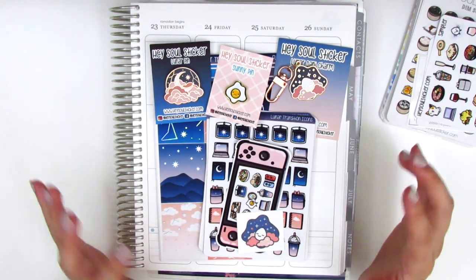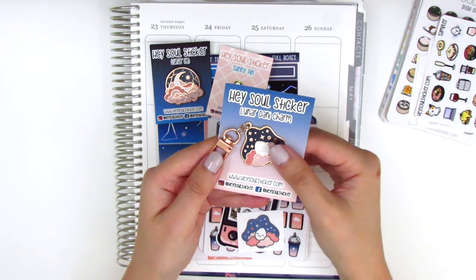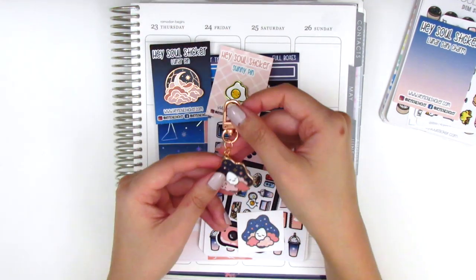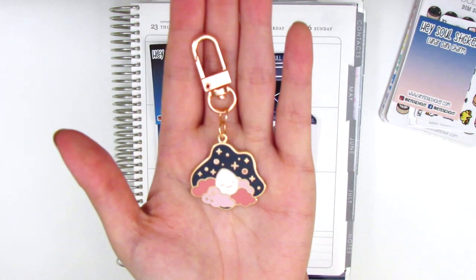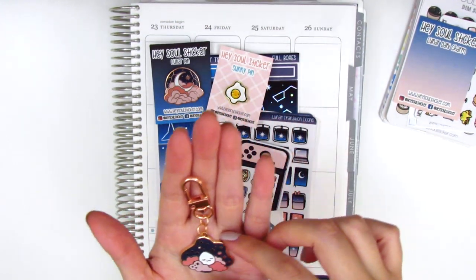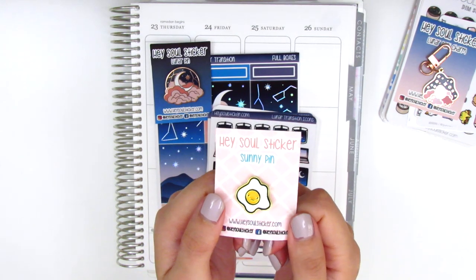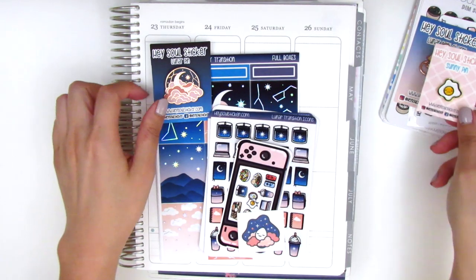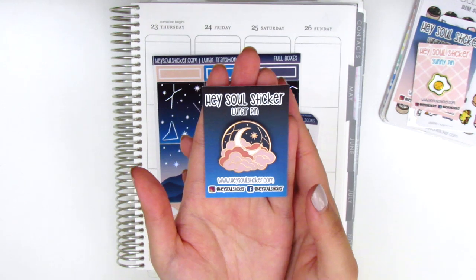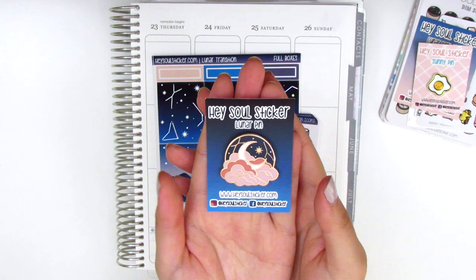Let's start with the charms because I just think they're so cute. This is the lunar Danny charm and it comes with a little clip where you can put it on the top of your planner or bullet journal — it's so pretty. This little eggy is just sleeping peacefully in the clouds in a really pretty rose gold. We have a sunny pin which is like a little fried egg, and then the lunar pin which is in the theme of all the other items with clouds and the moon — very serene.